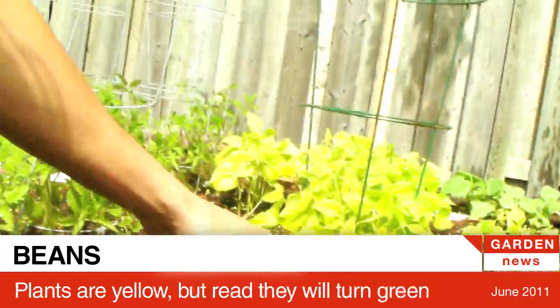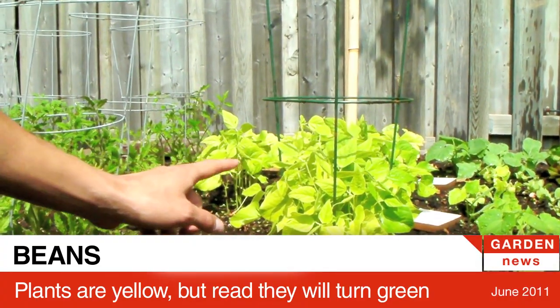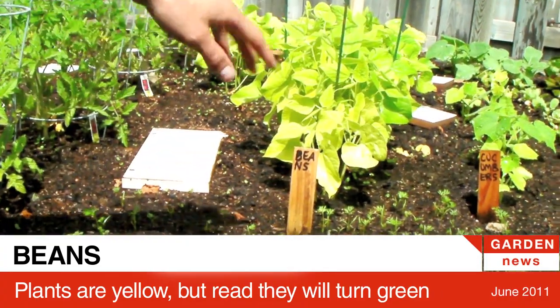Our beans are starting to yellow and we looked online and it might be getting too much water. I don't know, we gotta figure out what to do.